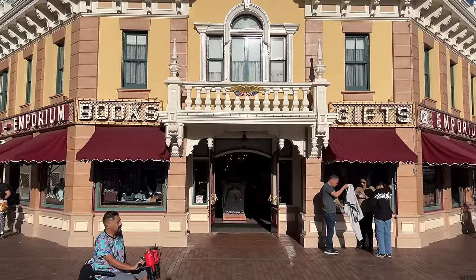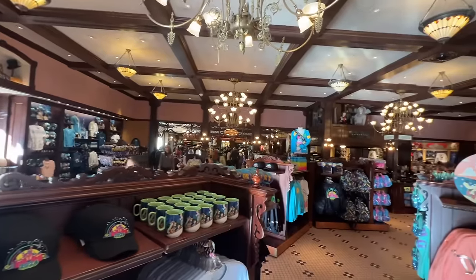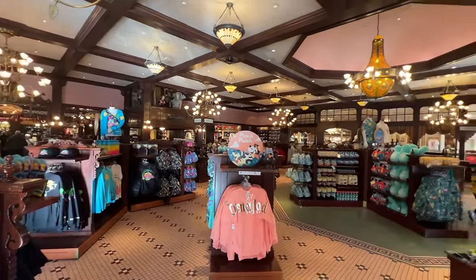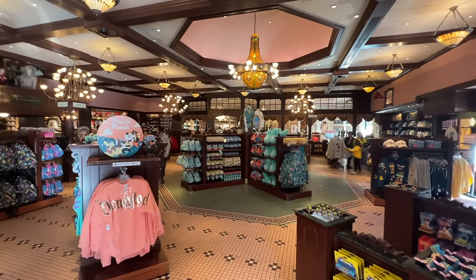We're going to start at Main Street with the main gift shop, the Disneyland Emporium. This is a huge store that has just about everything you could want at Disneyland. We're not going to look at every single item, but we will highlight a few key items and show you their prices.